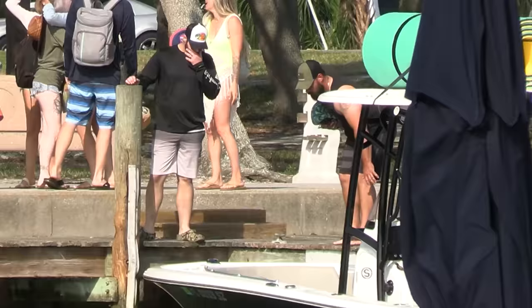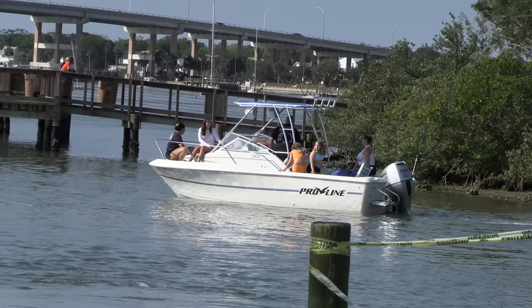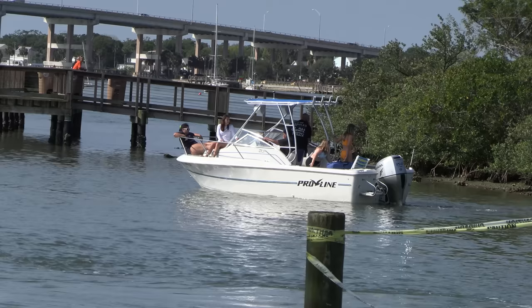If it's your first time coming down to the New Smyrna boat ramp and you're trying to navigate the waters, the best thing to do is stay in the middle. Try not to get too close to the shoreline because you're going to end up like this Pro Line — stuck like chuck here. Thankfully it's only mud down there; the closer you get to the shore it gets into oysters.